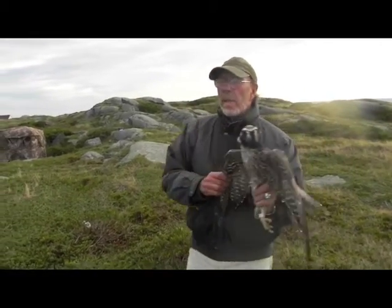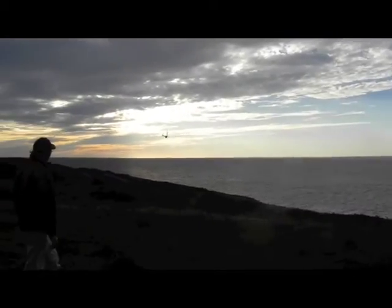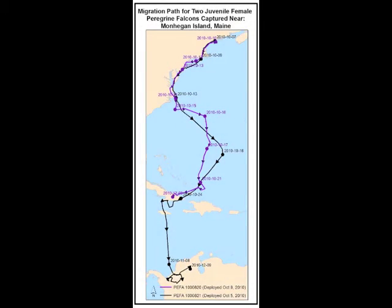As this peregrine falcon is released, it flies out over the open water, over the Gulf of Maine, towards the south and east. The flight of the two falcons wearing satellite backpacks followed the Atlantic coast, over the Gulf of Maine, to Cape Hatteras in North Carolina, where each bird launched into a flight out over the open ocean, which then arced back towards the Caribbean, and landed in Cuba.